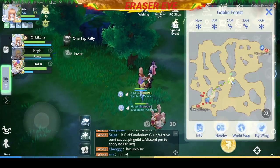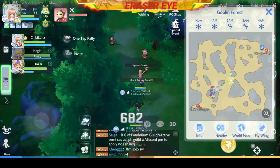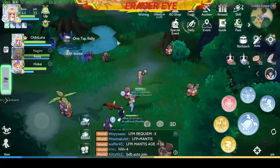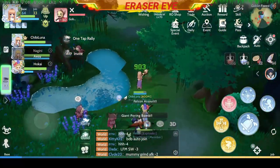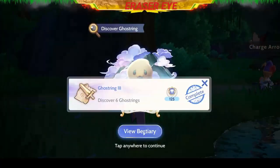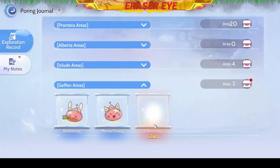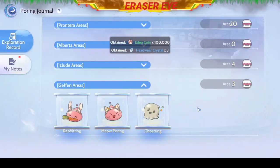Next, let's go to the middle of the Goblin Forest. Let's look for the invisible Ghost Ring — make sure that your eyes are as sharp as mine. Take out your camera and take a picture. You've got another Ghost Ring. Congratulations!